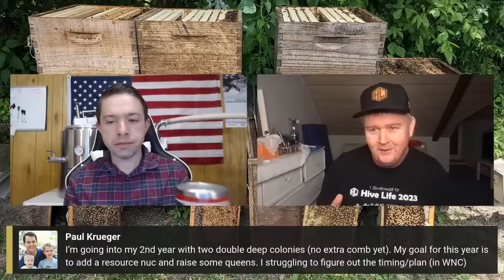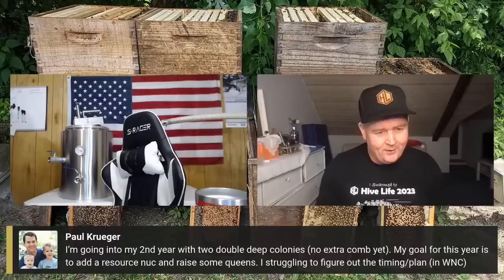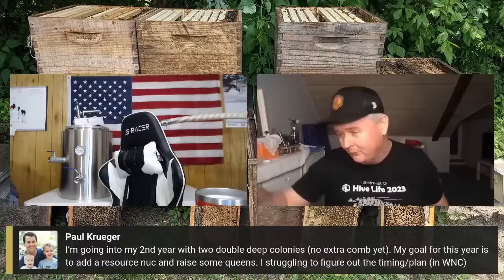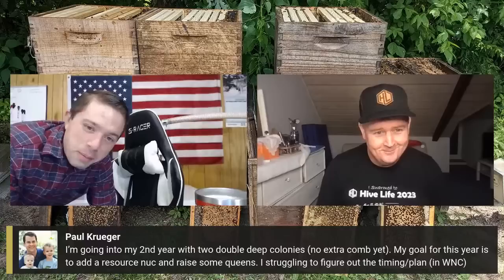When you start making nukes it's like a revelation. You take a step back and think — that colony needs splitting, I can take brood from that one, that weak one I can top up. It gives you total flexibility — you can always fix something when you've got resource nukes.